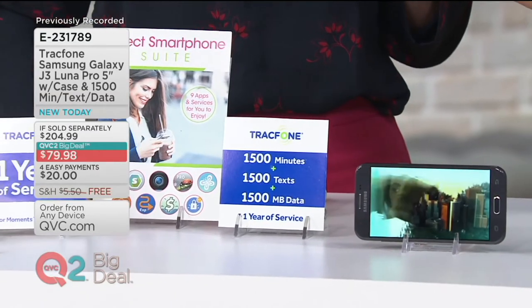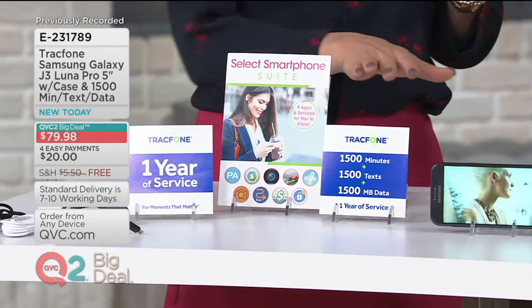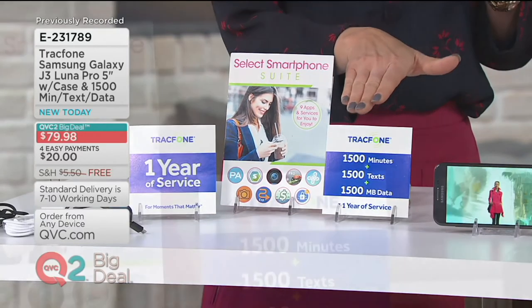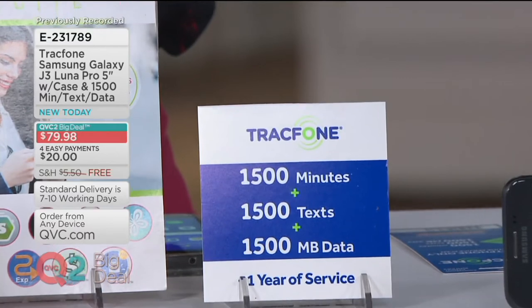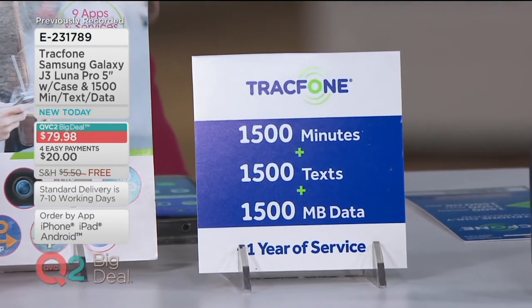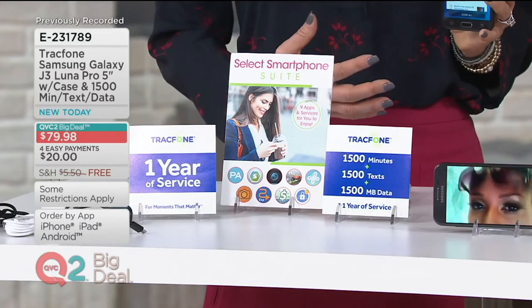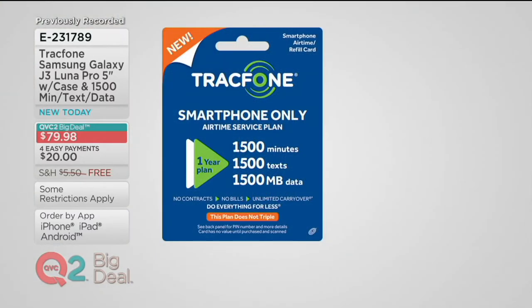Let's talk about the plan. You're going to get 1,500 minutes plus 1,500 text messages plus 1,500 megabytes of data, and you've got an entire year to use those minutes, text, and data from the time you activate. You also have one year to activate. With TrackPhone's new smartphone plans, even if you were a triple minutes customer in the past, the new plans give you even more minutes.